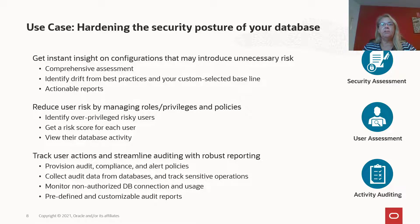Compromised accounts are another major contributor to data breaches. DataSafe evaluates your database users, checking their privileges and even letting you view the user's database activity. DataSafe assigns a risk score to each database user, helping you reduce risk by identifying potentially over-privileged users. Those users can then be reviewed to determine if some privileges should be revoked, or if higher levels of auditing may be required for those users.